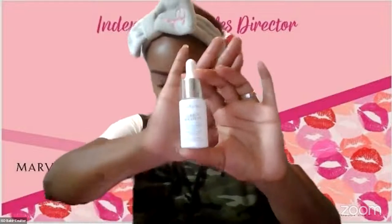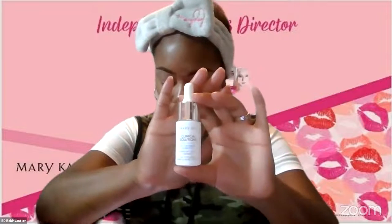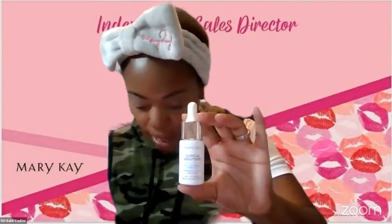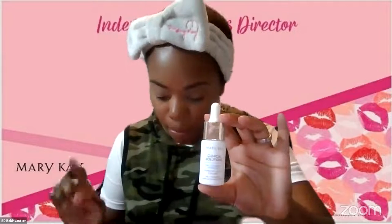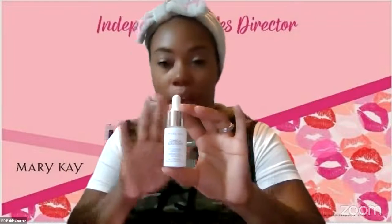The first product I want to show you is our Mary Kay Clinical Solutions HA Plus Ceramide. It's a great hydrator. It's great for those who want to target skin hydration concerns — anyone currently using a moisturizer both AM and PM who wants to do more to hydrate the skin specifically. It will complement any Mary Kay skincare routine.